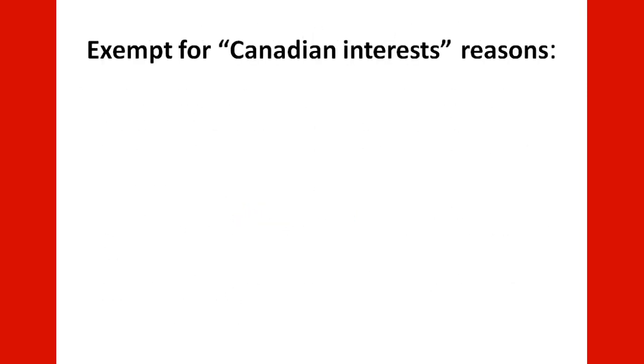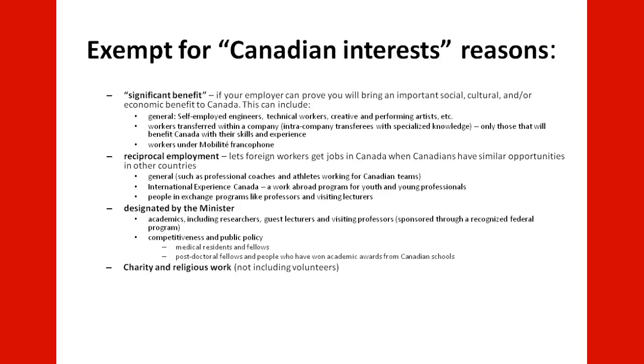Jobs may also be exempt for Canadian interest reasons. Among these is the significant benefit category: if your employer can prove you will bring an important social, cultural, or economic benefit to Canada. This can include general self-employed engineers, technical workers, creative and performing artists, and workers transferred within a company as intra-company transferees with specialized knowledge — but only those who will benefit Canada with their skills and experience. Workers under the Mobilité francophone program may also qualify. You can also get it through reciprocal employment.